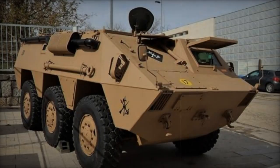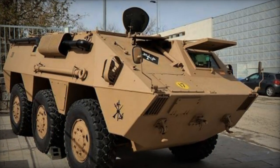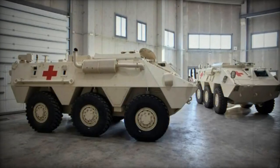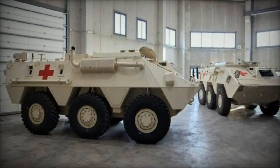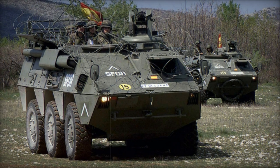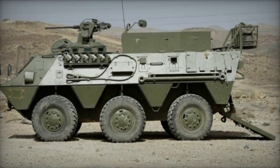The prototype of the BMR 600, Blindado Medio Ruedas, armored personnel carrier was developed in 1975, and it entered service with the Spanish army in 1979, marking the commencement of production. Exported to nations including Egypt, Mexico, Morocco, Peru, and Saudi Arabia, the BMR 600 saw a production run exceeding 1,500 units for both domestic and international clients.